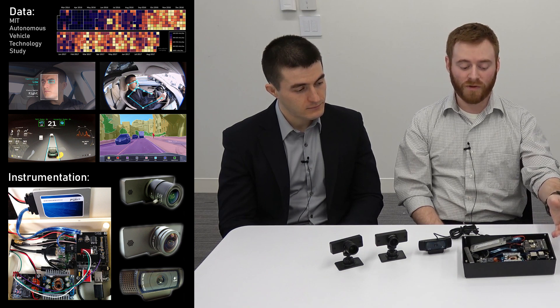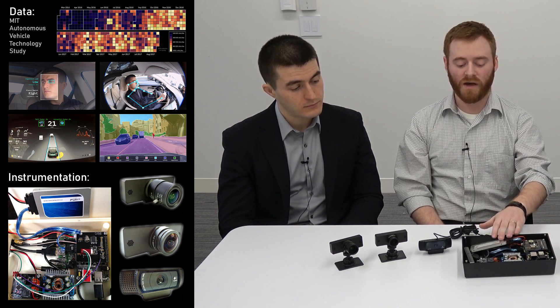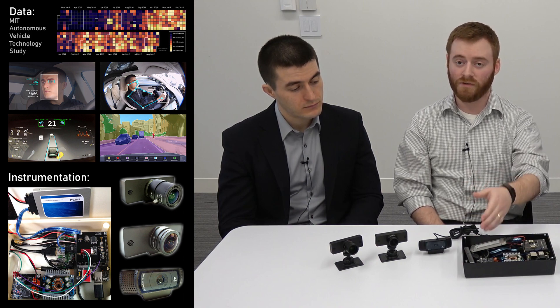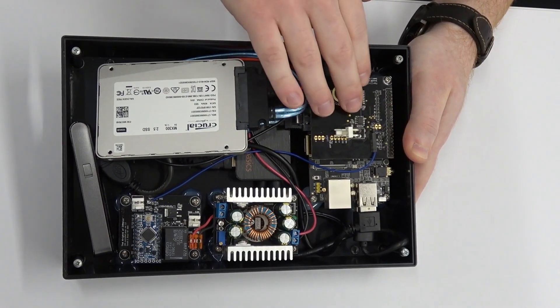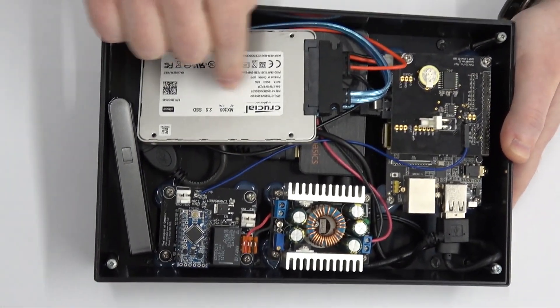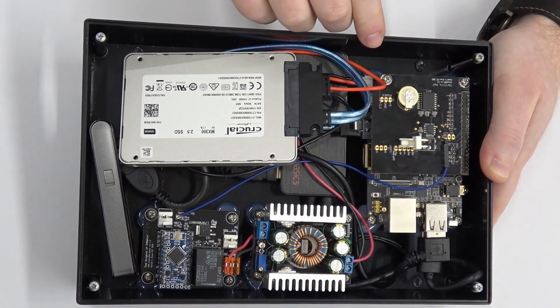We have a single-board computer running a custom version of Linux written specifically for this application. This single-board computer integrates all of the cameras, all the sensors — GPS, CAN, IMU — and offloads it all onto the solid-state hard drive on board. There are some extra components for cellular communication as well as power management. This is our solid-state drive that connects directly to our single-board computer.